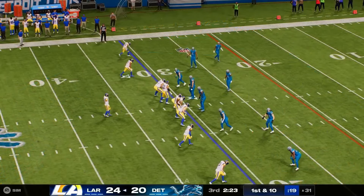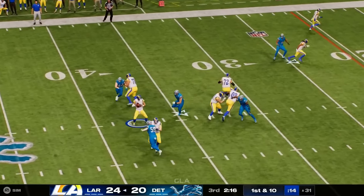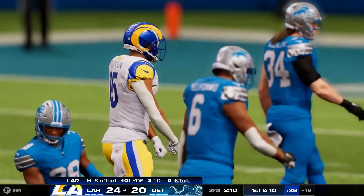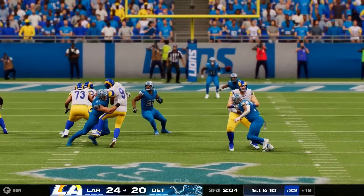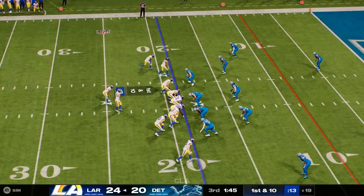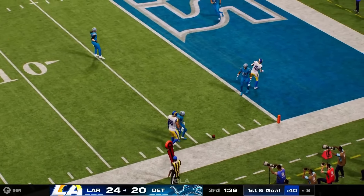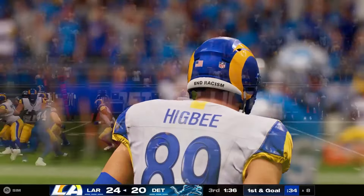The ball moves into Lions' territory now. First and ten at the 31 — Stafford throws to Robinson, caught inside the 20 before he's brought down. Back-to-back nice plays, 12 yards that time and a first down. With that pass, he's now over 400 yards in the game. All week leading up to this one, all we read and heard about was his confidence to put up big numbers. Kudos to him for coming out here with belief in himself. He'll reach the 8-yard line before going out — 11 more on that one and another first down.